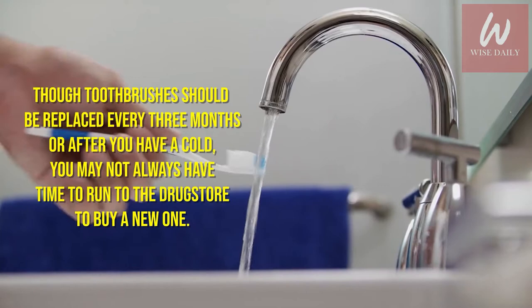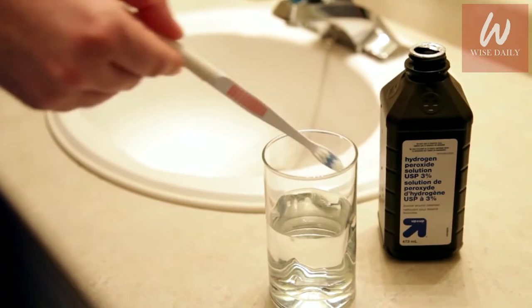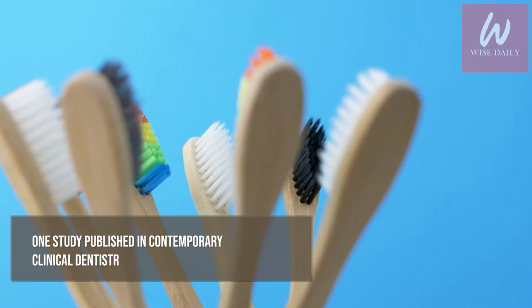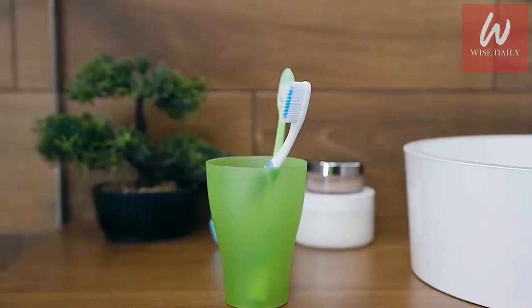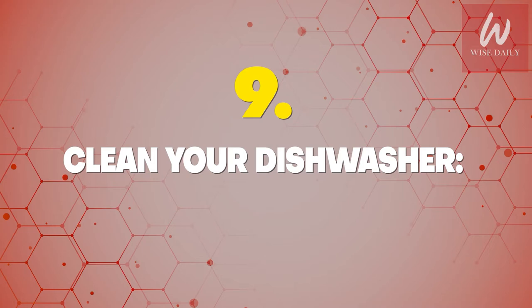Number 10: Disinfect toothbrushes and dental appliances. Dental hygiene is one of the most effective hydrogen peroxide uses. Though toothbrushes should be replaced every three months or after you have a cold, you may not always have time to run to the drug store. In the meantime, soak your toothbrush in hydrogen peroxide to kill the germs. One study published in Contemporary Clinical Dentistry found that it's far more effective than rinsing the toothbrush with water. It works for retainers and mouth guards too. Peroxide acts as a bleaching agent, so you'll notice whiter teeth immediately if you apply it to your toothbrush.